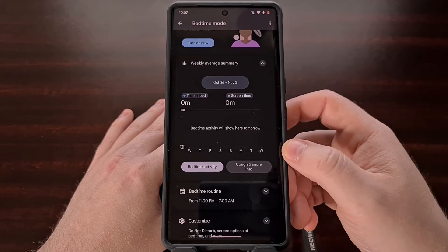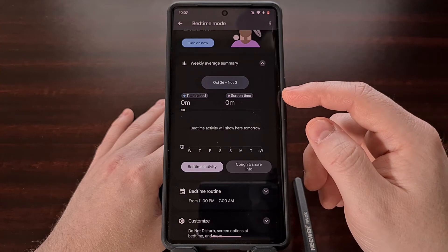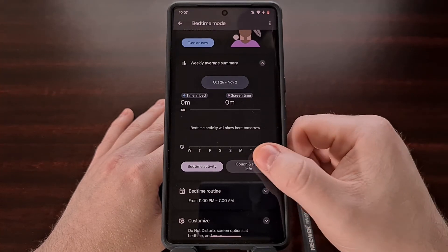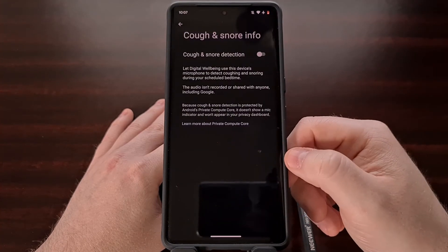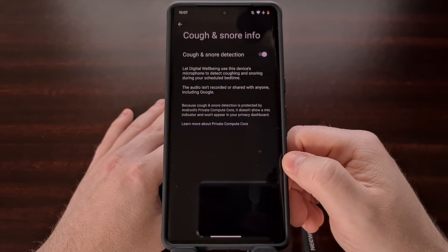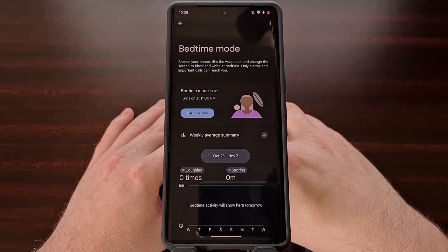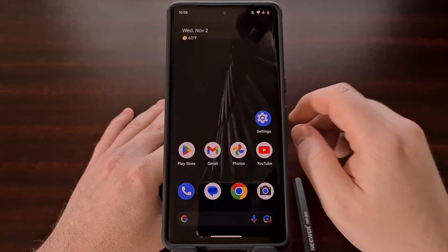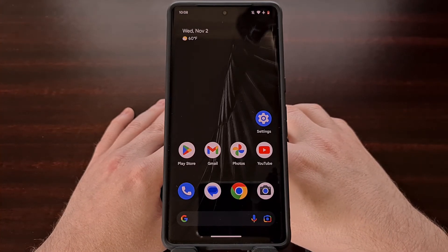If you have previously set up bedtime mode and did not enable this feature initially, then you can come in to your weekly average summary page from within the Digital Well-being app and then tap the cough and snore info button so that you can allow access. Again, you must have a bedtime schedule set up in the Digital Well-being application for this feature to be available.